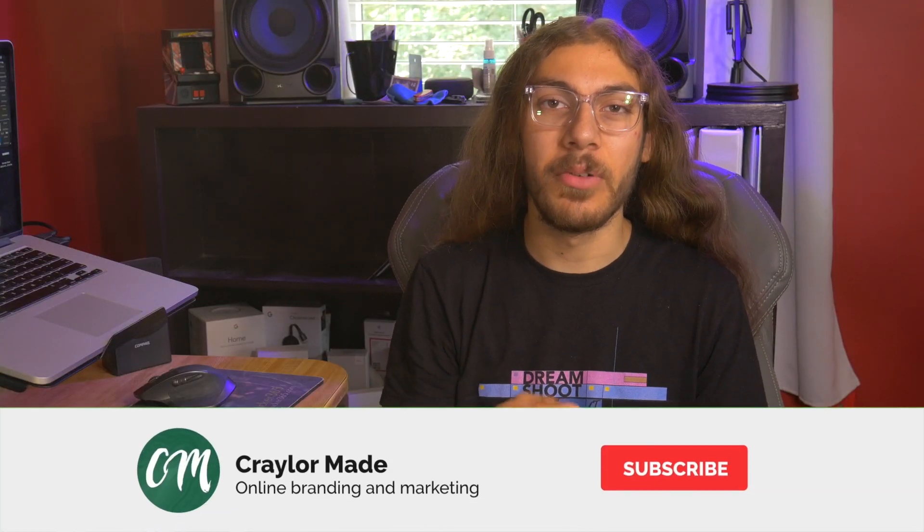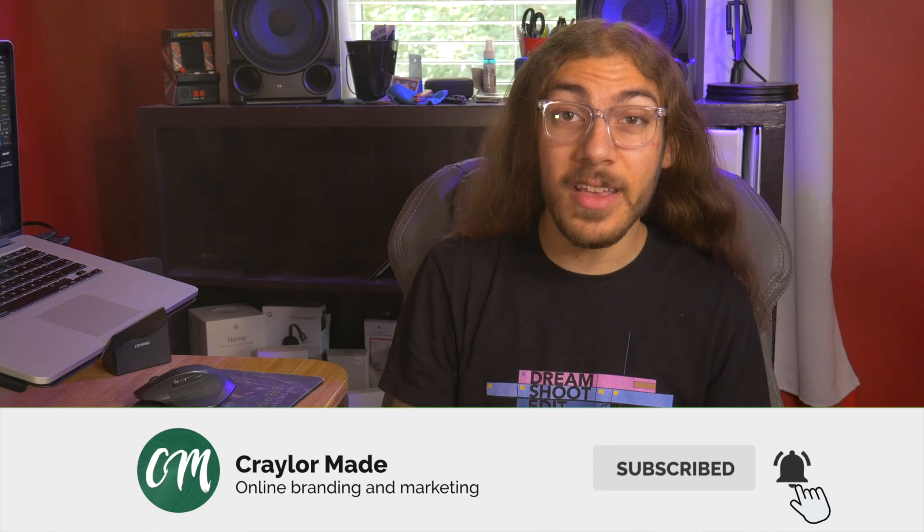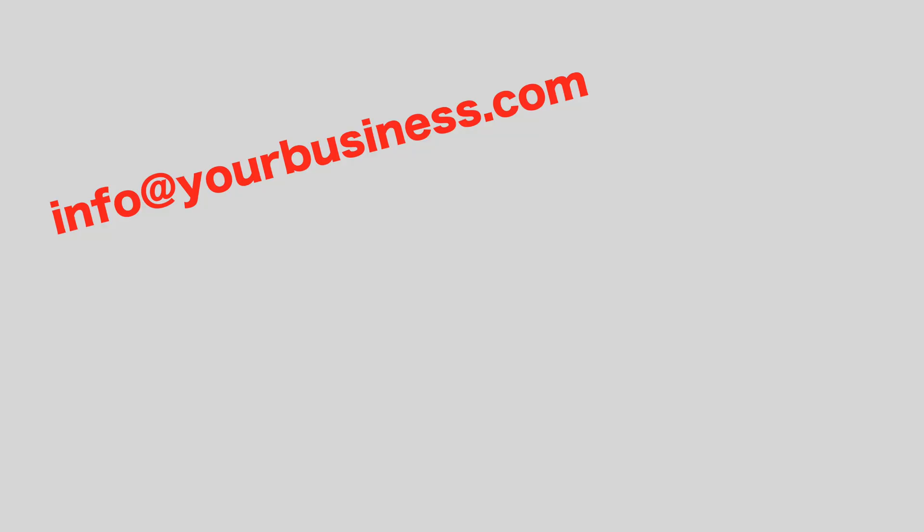So if you're building out your brand as a freelancer, content creator, or business, one of the first things you're likely looking into after getting a website is a custom email. This can be something like info@yourbusiness.com or hello@yourname.com. Now while a custom email like this looks awesome, you may be wondering if it's practical and affordable for where you're at in your branding journey. I'm here to tell you that it makes a big difference in how professional your brand appears and it doesn't have to be expensive.